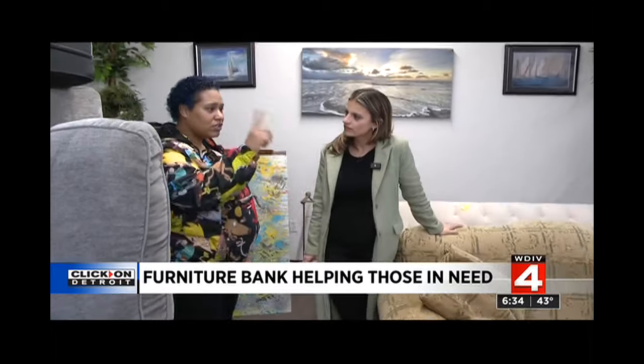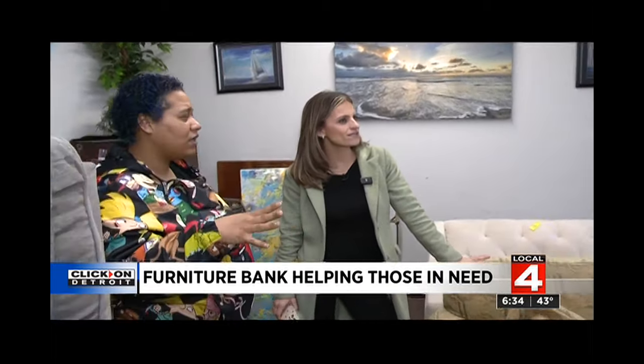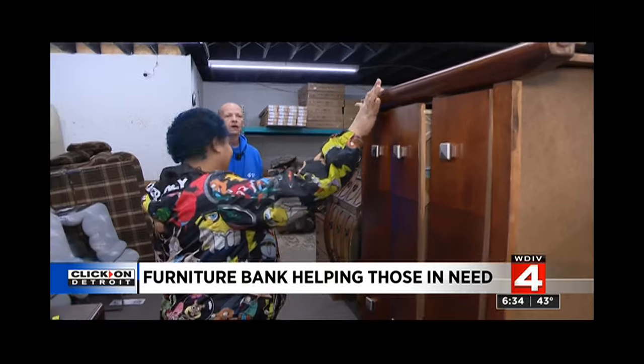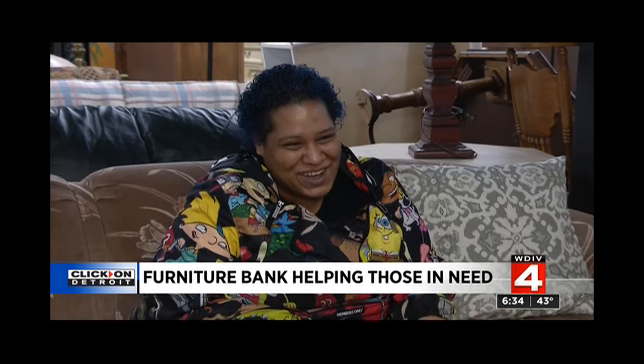I have a couch, a dresser, an end table, a couple lamps — they're giving dishes. It's a transitioning period for Kara Stover. Last year she was homeless, but she just got into her new home. Now she's picking out furniture. I already know how I want it set up in my house.